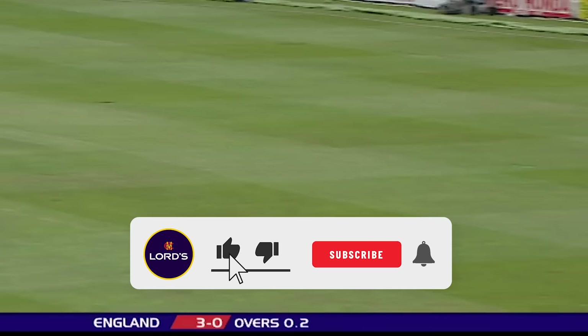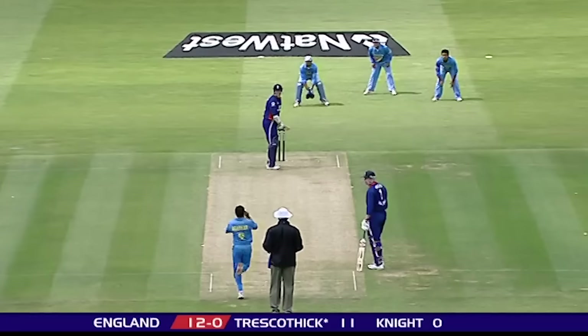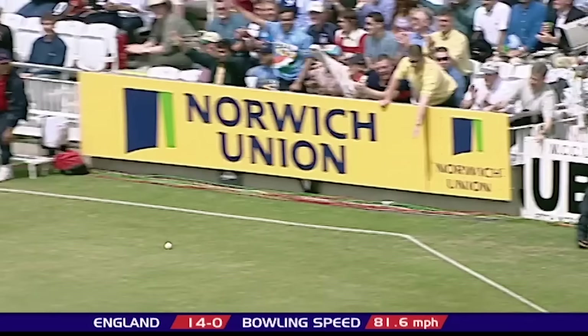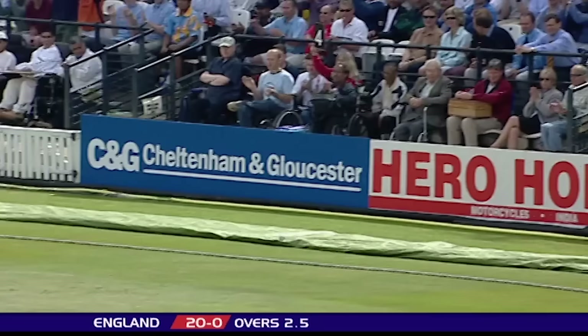That's a magnificent stroke. Kandilka can't stop that. Smashed away through extra cover again. Two superb fours for Tresgothic. Tresgothic looks for a repeat performance and he finds it. Beautifully timed again, that'll race away down the hill towards the tavern stand for four.